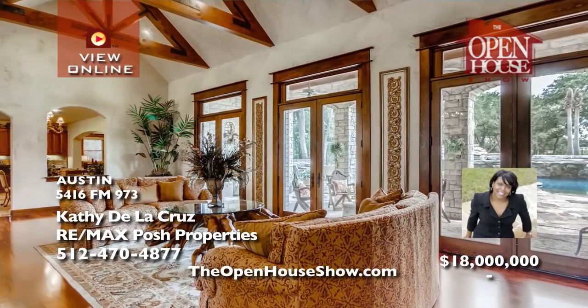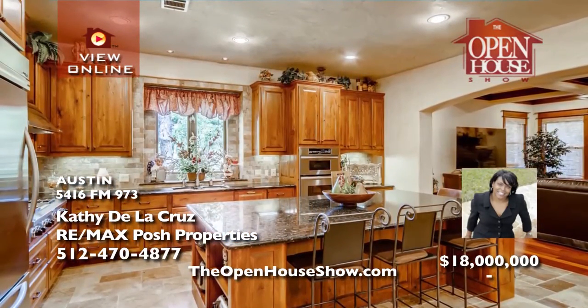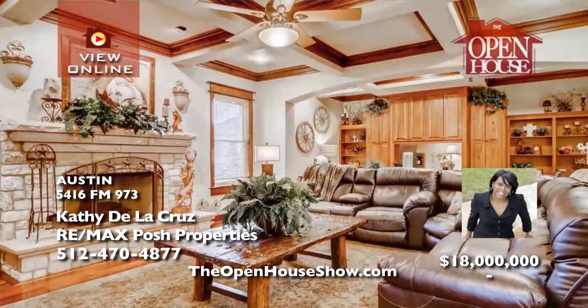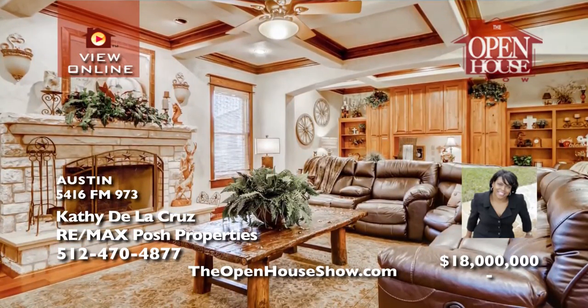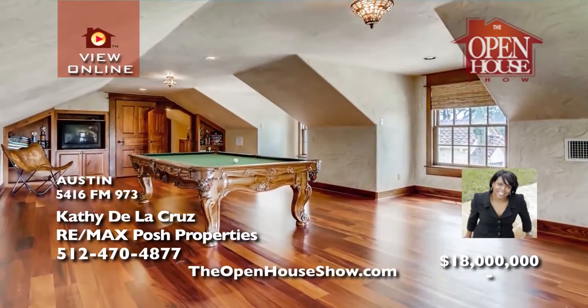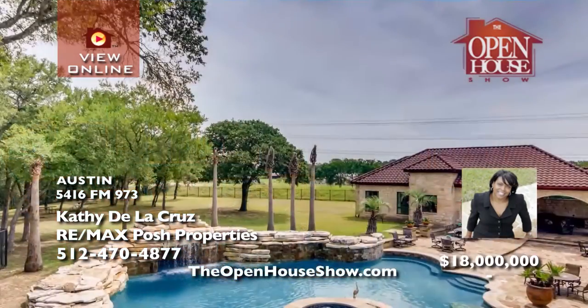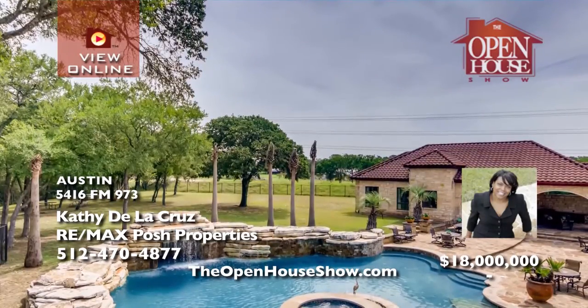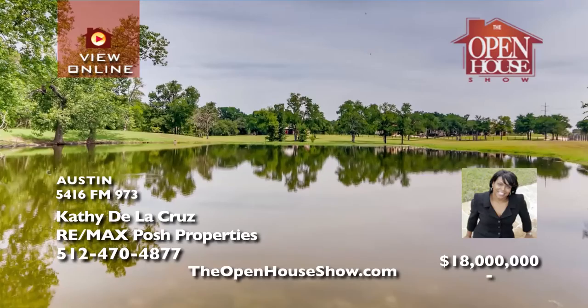Kathy de la Cruz presents a spectacular gentleman's ranch nestled on 40 acres. The main house features 5 bedrooms, 5 bathrooms, splendid living areas accentuated by custom fireplaces, a gourmet chef's kitchen with an oversized island, a billiard room, a beautiful indoor-outdoor patio, and a pristine saltwater pool with sparkling waterfall and jacuzzi. Live the tranquil life on your own farm and ranch.